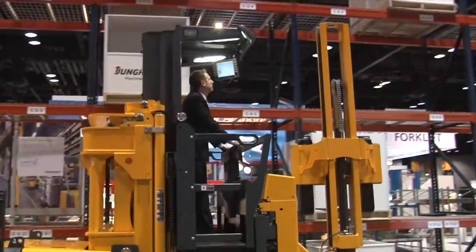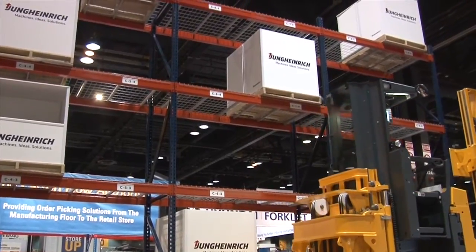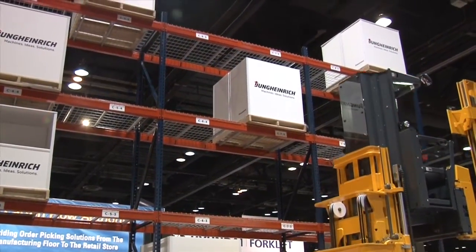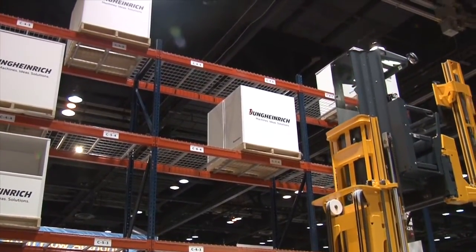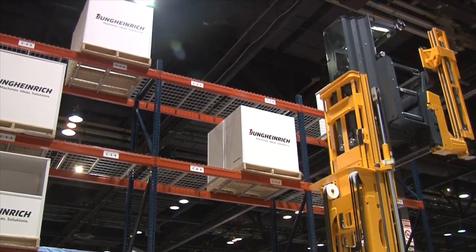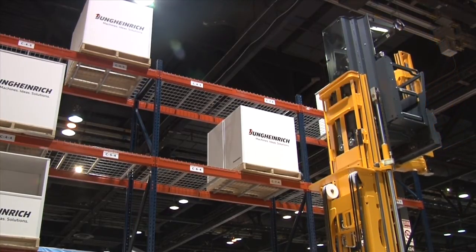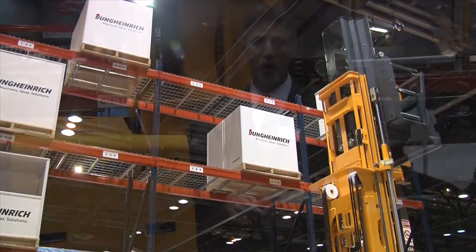The forks reach out and pick the correct pallet. Once the pallet has been picked, the truck sends a confirmation back to the WMS and waits for the next order. There is no need to scan either the location or the pallet since both are already known by the system, thereby saving many seconds and reducing cycle time. This means increased productivity.